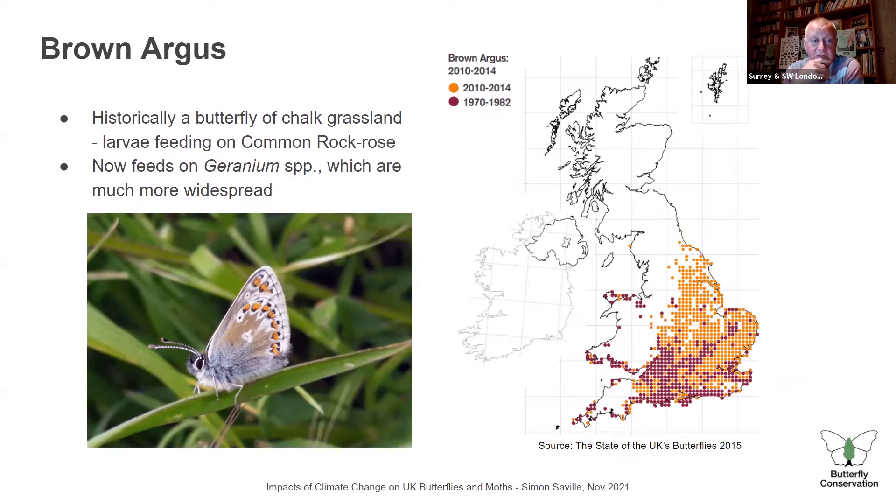The brown argus is historically a butterfly found on chalk grassland, with caterpillars feeding on rock roses. The purplish dots essentially pick out the chalk and limestone geology of England and Wales — the Chilterns, the North and South Downs, the Dorset hills, the Cotswolds. For some reason the butterfly started to use geranium species as well as rock rose as a larval food plant, and it has now become much more widespread, spreading further north. I found it in Burgess Park in the last couple of years.